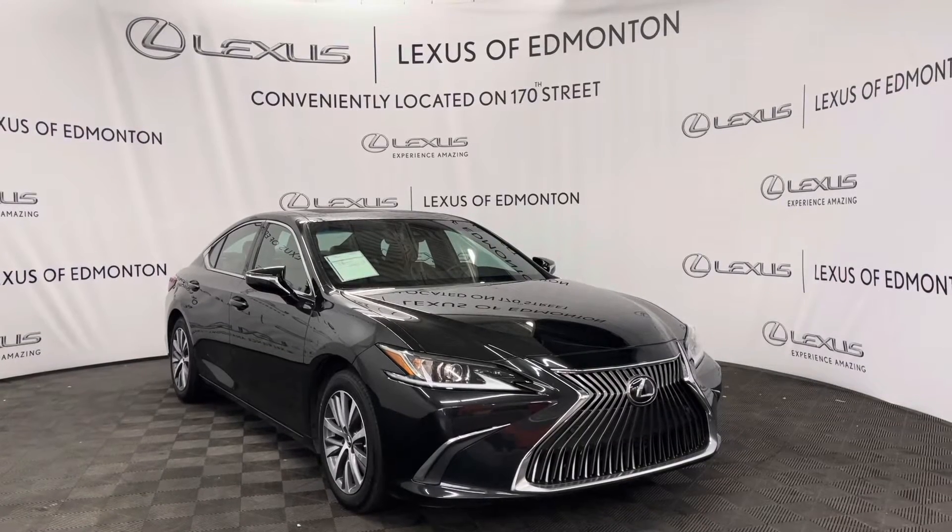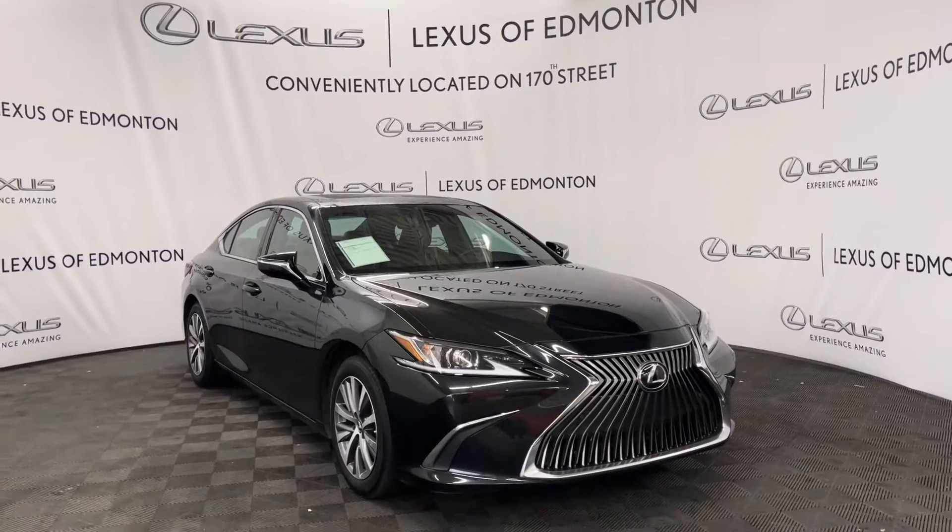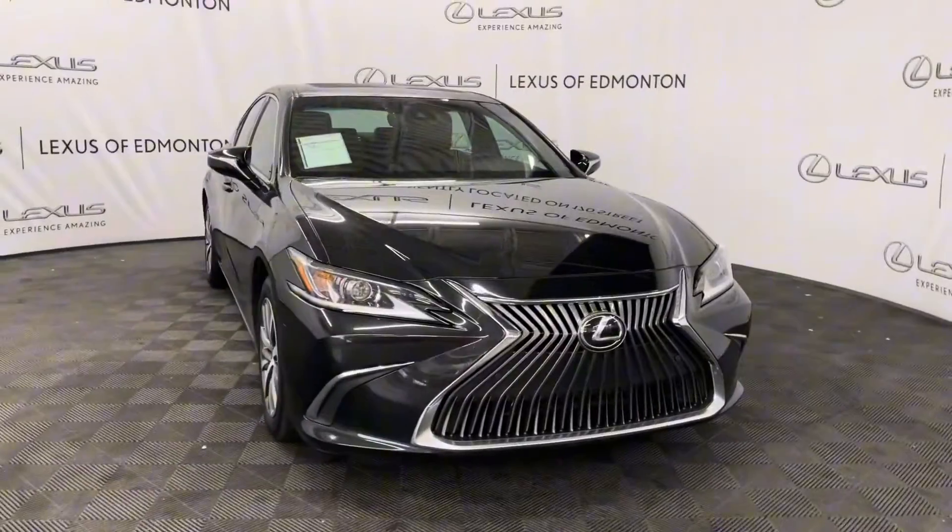Hello everyone, welcome to Lexus of Edmonton located on 178th Street. Today I have a 2020 ES350 in caviar. This is in the premium package.